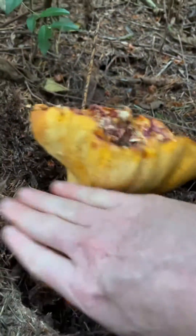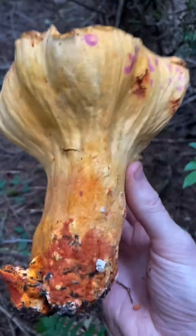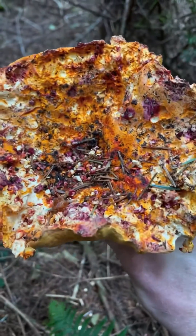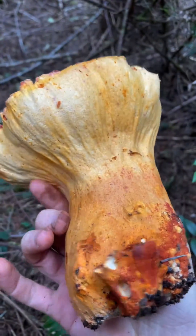Whoa, look at this monster lobster mushroom! Wow. This is Hypomyces lactiflorum. You can see it's going from red to purple as this mushroom ages. What a wild thing to find.